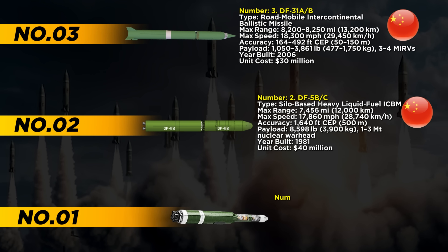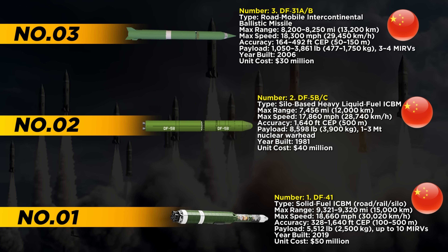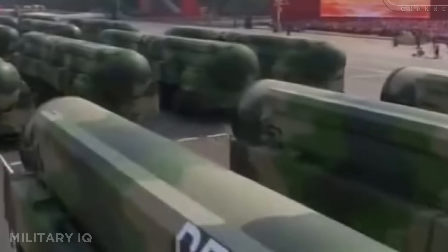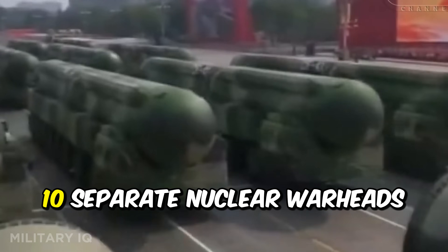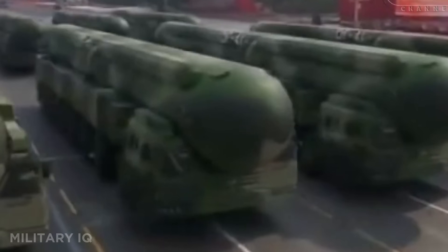And finally, at number 1, we have the DF-41 — the fastest, farthest-reaching, and most powerful missile China has ever built. This solid-fuel intercontinental ballistic missile can fly up to 9,321 miles and hit speeds of 18,660 miles per hour. It strikes with an accuracy between 328 and 1,640 feet and carries up to 10 separate nuclear warheads with a total payload of 5,512 pounds. Built in 2019, each missile costs around $50 million.